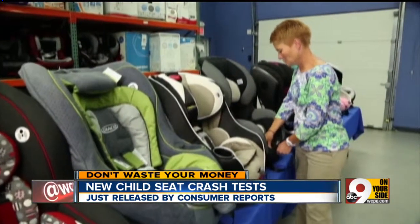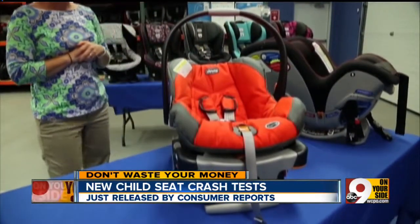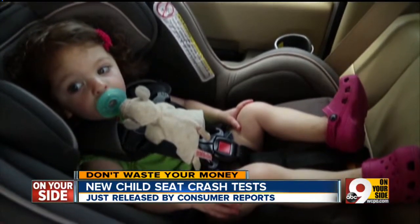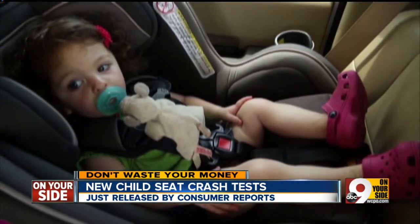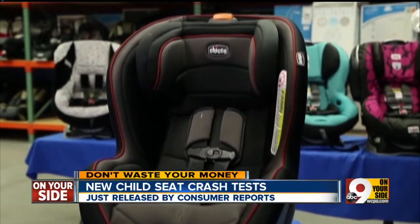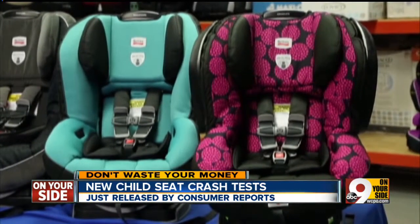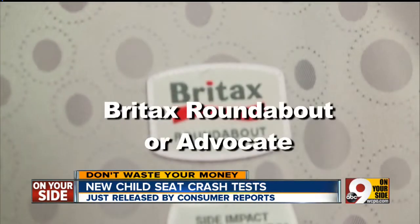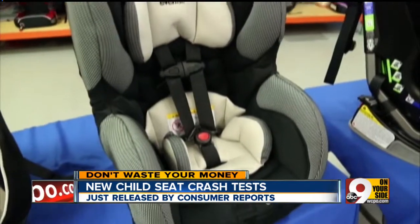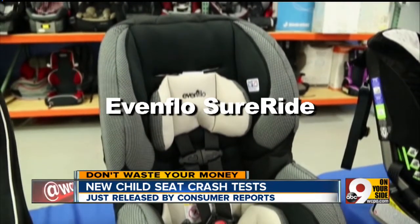Consumer Reports tested 33 convertible seats, which are ideal once your child outgrows an infant seat. The shells are longer, and they can be positioned rear-facing until the recommended age of two. Top ratings went to the Kiko Next Fit for $280. Consumer Reports also recommends all of the Britax convertible seats tested, ranging from $145 for the Britax Roundabout to $300 for the Advocate. Another great choice is the Evenflow Super Ride for just $100.